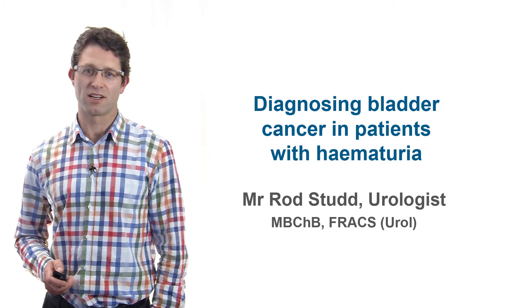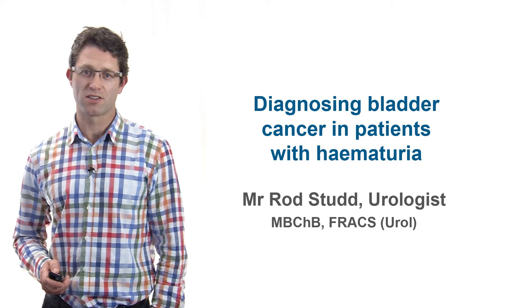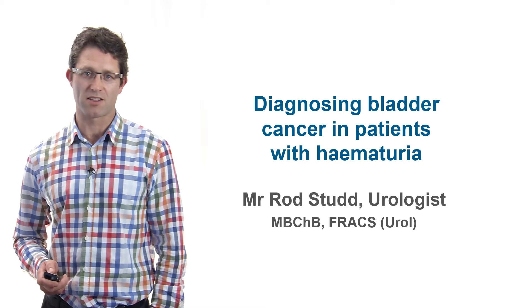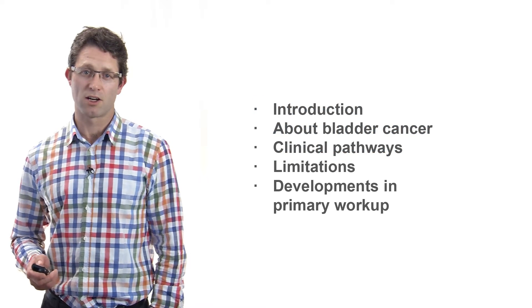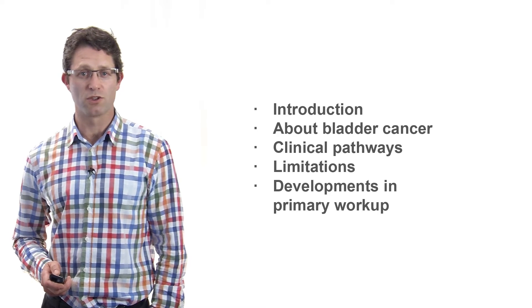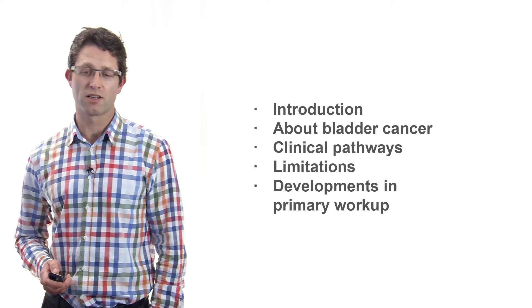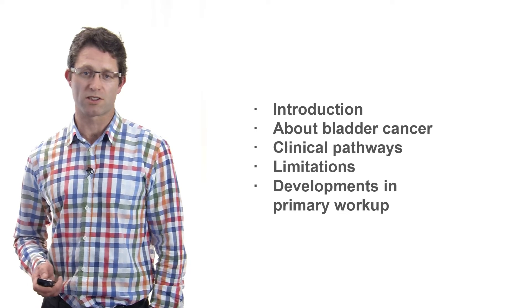Hello, I'm Dr. Rod Studd. I'm a urologist in Wellington with a special interest in the diagnosis and management of bladder cancer. Today I'll be speaking to you about the diagnosis of urothelial carcinoma in patients presenting with haematuria in primary care to general practitioners.